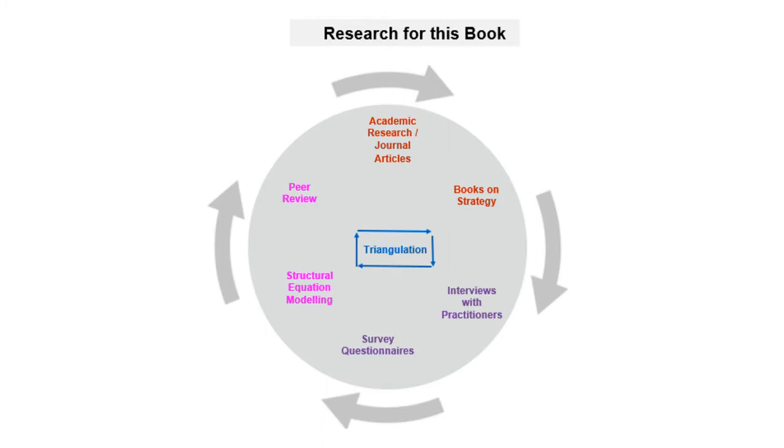The research for this book was made up of five stages occurring over five years. In stage one, we reviewed all the relevant academic journals and research books on strategy execution to identify processes proposed by strategy researchers. In stage two, we reviewed all the relevant practitioner books and articles on strategy execution to identify processes proposed by practitioners, strategy execution and change consultants, and strategy or change advisors.